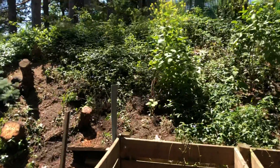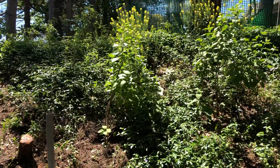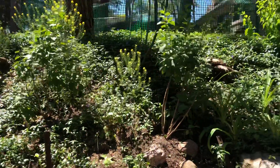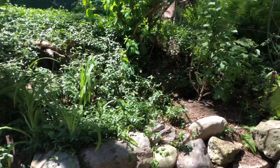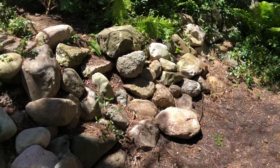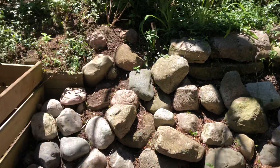I planted some lilacs on the back hill here — four of them. And I'm going to get more rye and try and build this up and clean it up.